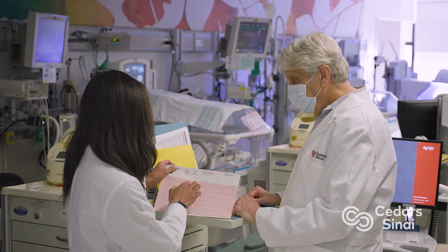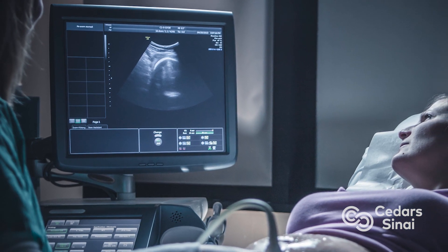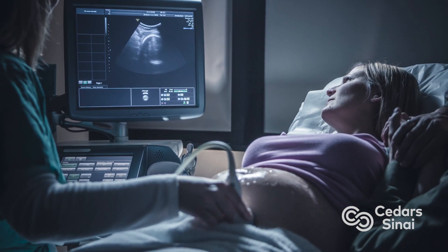If undetected, and if they have really major structural heart problems, if they are delivered at a tertiary hospital or a hospital that doesn't have the NICU or the equipment that we need, it can potentially be very dangerous. So if we do detect one of these major structural heart problems, it can change the entire delivery plan.